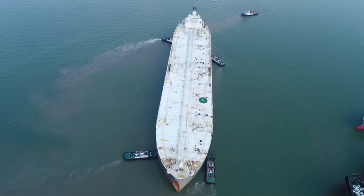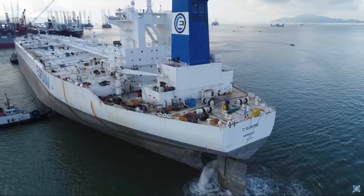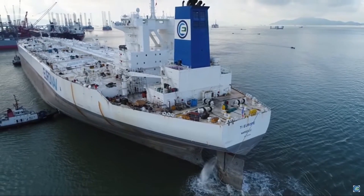To put that into perspective, that volume would be the equivalent of watching oil gush over Niagara Falls for about two and a half minutes.